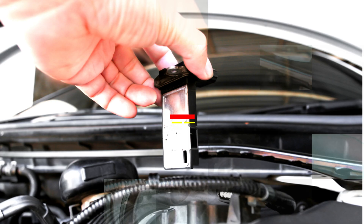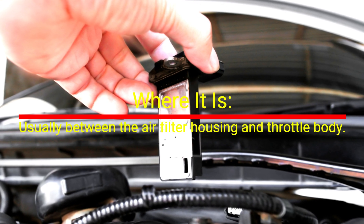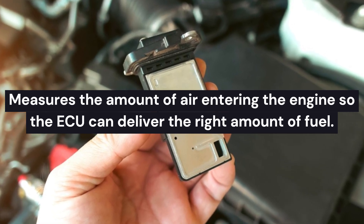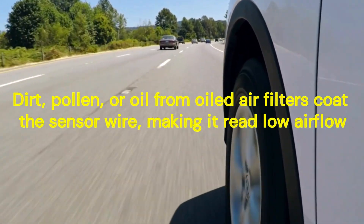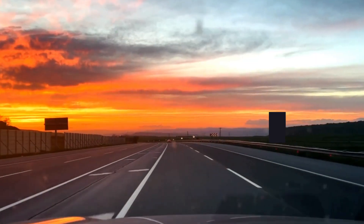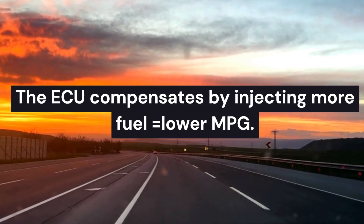Number 1: Mass Airflow (MAF) Sensor. Where it is: usually between the air filter housing and throttle body. What it does: measures the amount of air entering the engine so the ECU can deliver the right amount of fuel. Why it hurts MPG: dirt, pollen, or oil from oiled air filters coat the sensor wire, making it read low airflow. The ECU compensates by injecting more fuel, resulting in lower MPG.